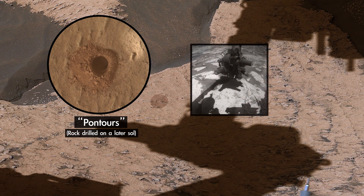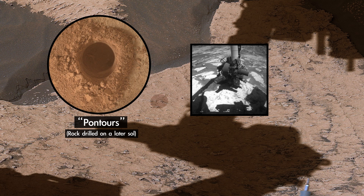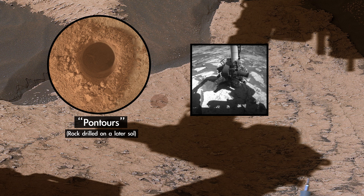Here we recently drilled our 30th sample of the mission. By studying the chemicals and minerals in this rock, we can learn how the ancient environment was changing as we go from the clay region into the sulfate region.